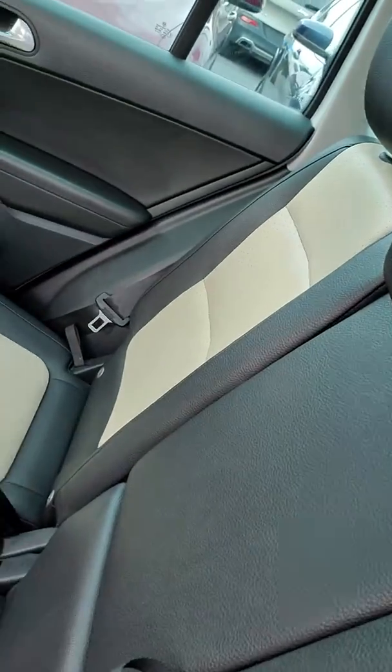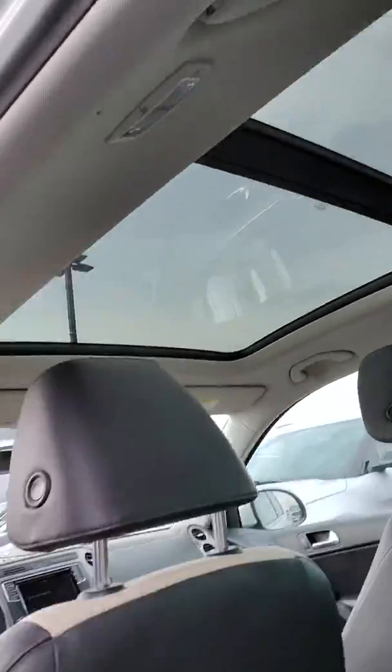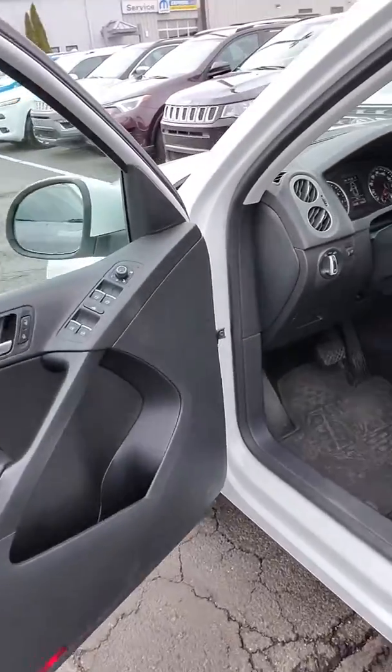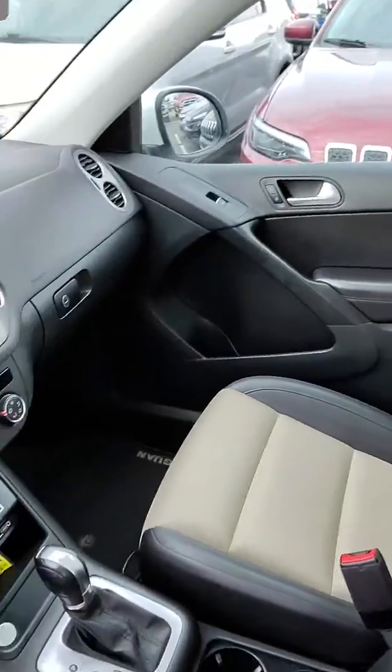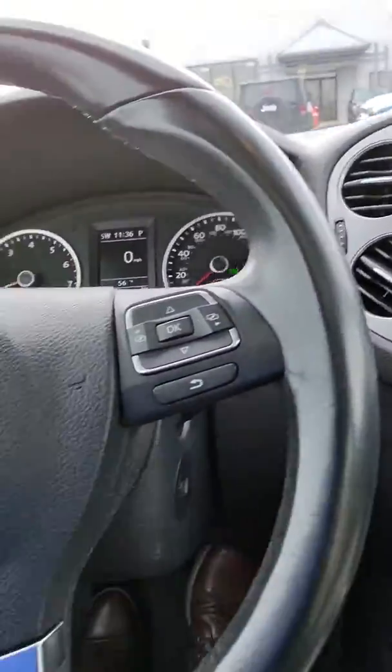Seat quality and condition is great. All-weather mats in the back. That panoramic sunroof really makes the ride quality nice — it opens up a whole lot. Similar quality on the front seats as well. There's no smoke odors that I can detect in here at all.